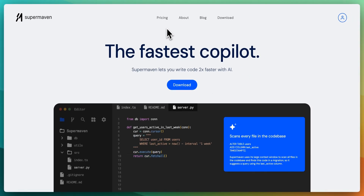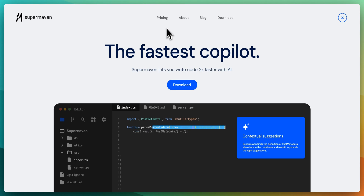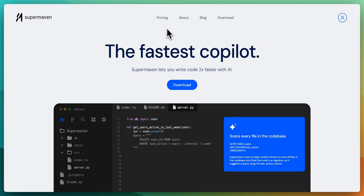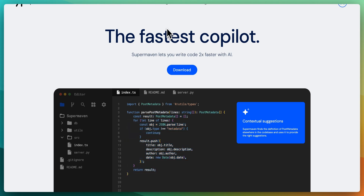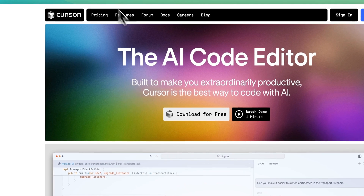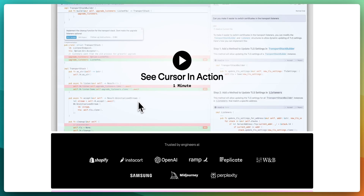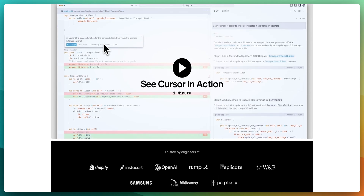SuperMaven allows you to quickly iterate on your code. It has a great model that can handle a ton of context with incredibly low latency, able to predict what you want to write — whether it's the function, the logic within the function, the schema, or whatever it might be. Cursor is strong in a number of other features: AI in a ton of different areas, a chat panel on the right-hand side, Command-K to change code inline with natural language, and a popular feature called Composer that lets you edit and create net new files within your project. It's a really feature-rich offering.